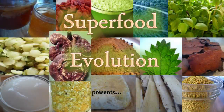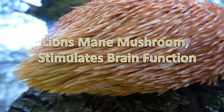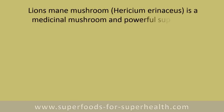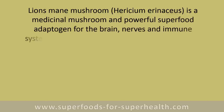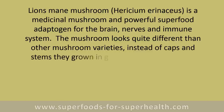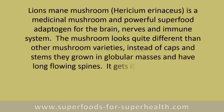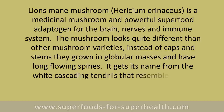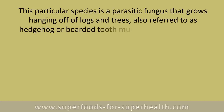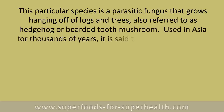Lion's mane mushroom stimulates brain function. It is a medicinal mushroom and powerful superfood adaptogen for the brain, nerves, and immune system. The mushroom looks quite different than other varieties — instead of caps and stems, they grow in globular masses with long flowing spines. It gets its name from the white cascading tendrils that resemble a lion's mane. This species is a parasitic fungus that grows hanging off logs and trees, also referred to as hedgehog or bearded tooth mushroom.